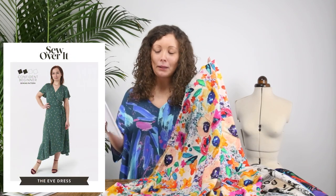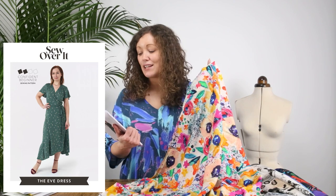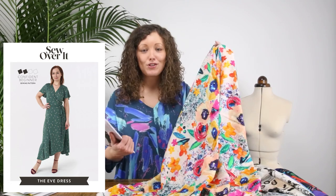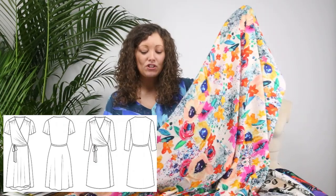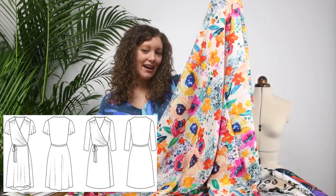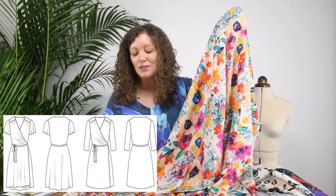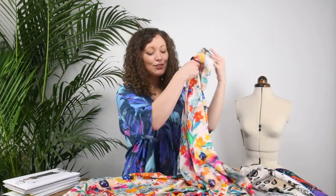My pattern pick for this is the Sew Over It Eve Dress, which is a super popular pattern. There are two different views: a shorter flutter sleeve with a high-low hem, or a longer sleeve with a straight hem. I'd be tempted to make version one with the flutter sleeve and high-low hem — I think that would make an amazing dress for a summer wedding or special occasion, or really just every day. It would be an absolutely beautiful, winning combination.